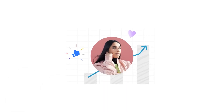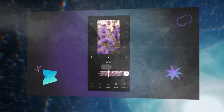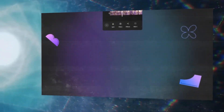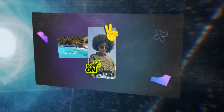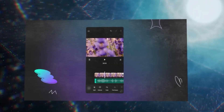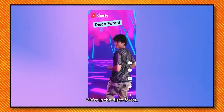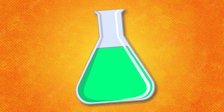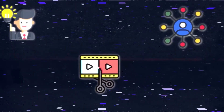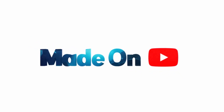DreamScreen. This feature leverages generative AI to enable creators to add AI-generated video or image backgrounds to their YouTube Shorts. YouTube Shorts are short vertical videos, similar to TikTok and Instagram Reels, and they've been gaining immense popularity, amassing over 70 billion daily views. DreamScreen makes it easier for creators who may not have the ideal equipment or setting to create engaging Shorts. By simply describing a background idea, the AI can bring it to life. These new AI-powered tools are set to revolutionize content on YouTube and empower creators to bring their creative visions to life more easily and efficiently.